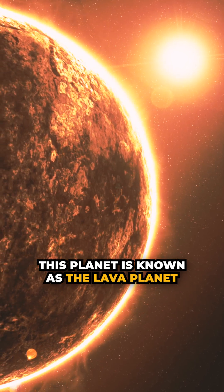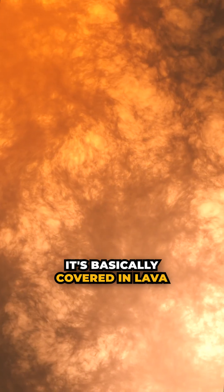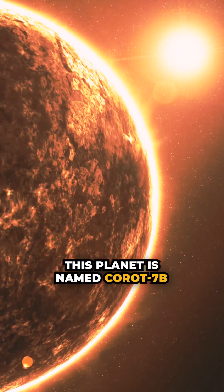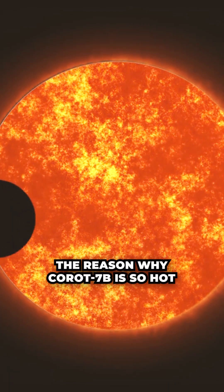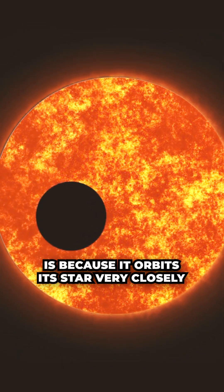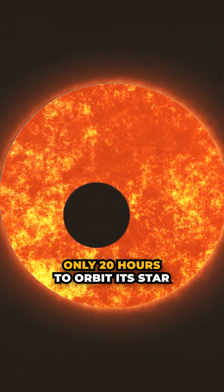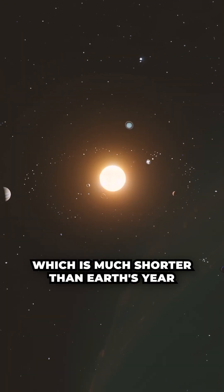This planet is known as the Lava Planet, because it's so hot that it's basically covered in lava. This planet is named Koro 7b. The reason why Koro 7b is so hot is because it orbits its star very closely. It takes the planet only 20 hours to orbit its star, which is much shorter than Earth's year.